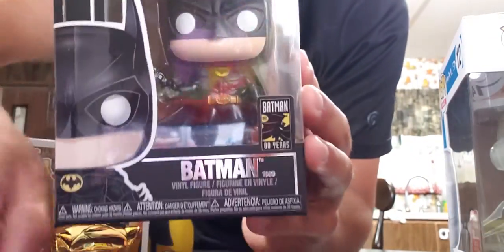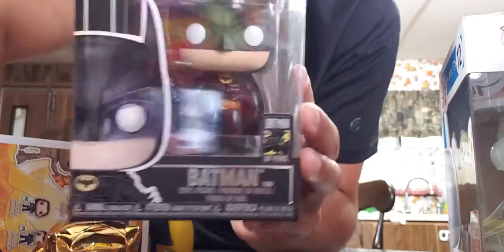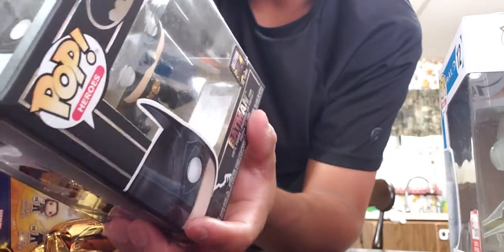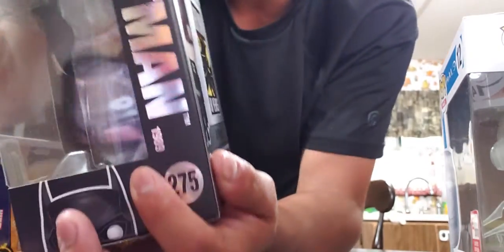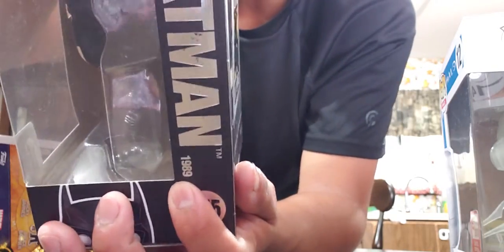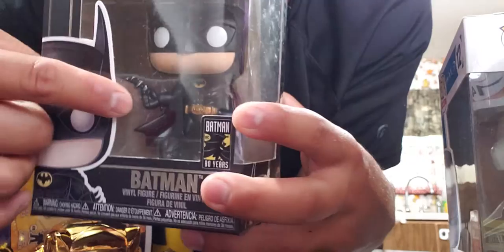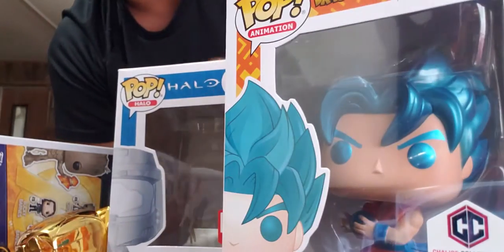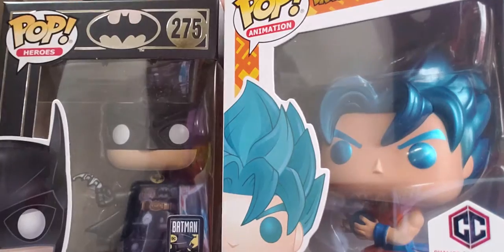This one is celebrating 80 years of Batman. It says 1989, so maybe that's the Michael Keaton version — I'm not sure. He has his little batarang, which is pretty cool. I do want to unbox these but they're limited, so I kind of don't want to — I'll just show you guys the boxes.